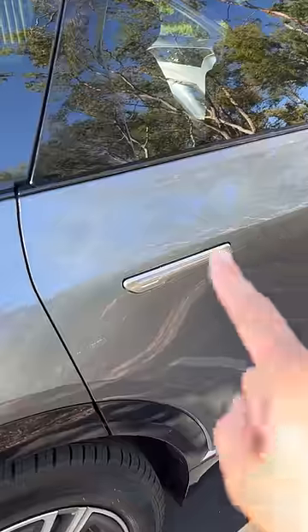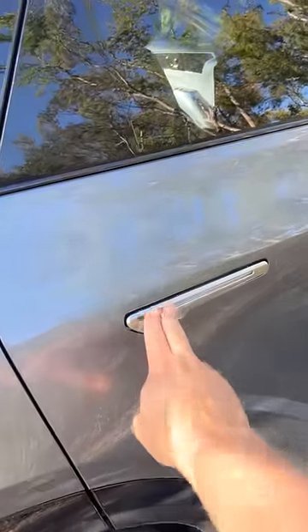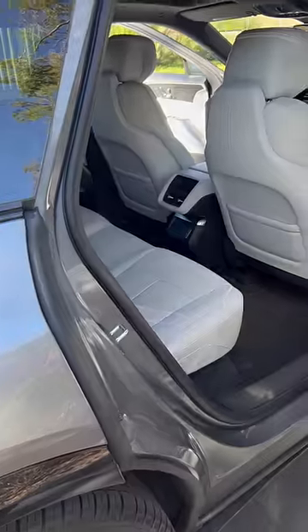This car has some weird openers. This is not a door handle — it is a door pusher. You push on it and then the door is delivered to you, and you open it from there.